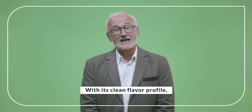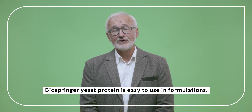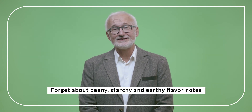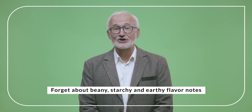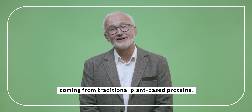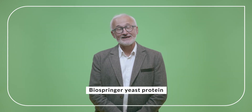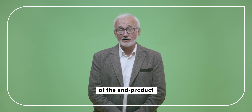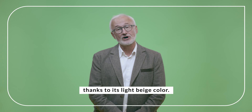With its clean flavor profile, Biospringer yeast protein is easy to use in formulation. Forget about beany, starchy, and harsh flavor notes coming from traditional plant-based proteins. Biospringer yeast protein doesn't bring off-notes and has a limited impact on the color of the end product, thanks to its light beige color.